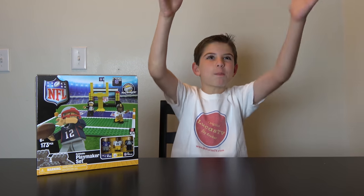Hey, I'm open! Yeah! Touchdown! Wait a second, where did the ball go? Come on!